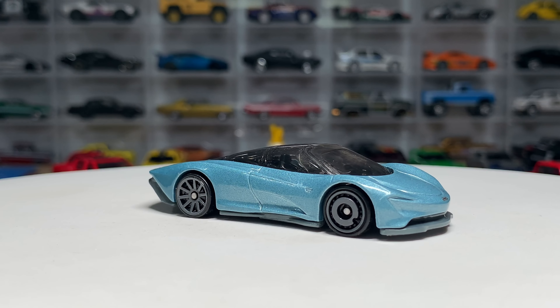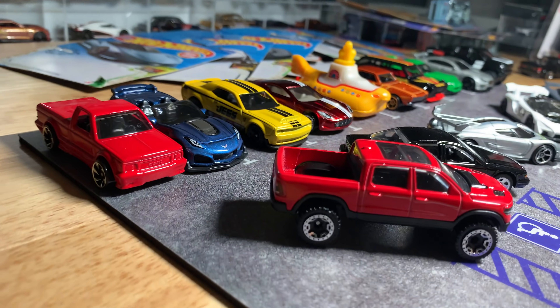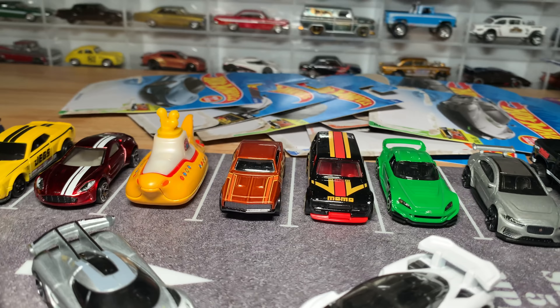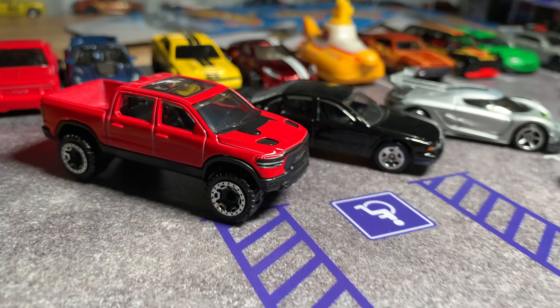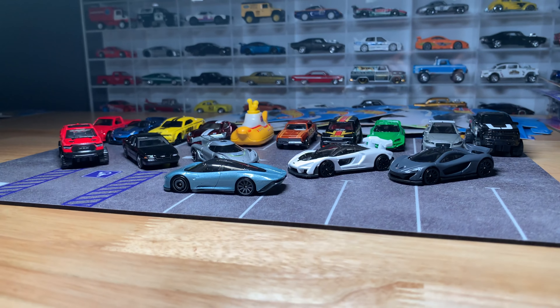That is the loaded 2020 Hot Wheels N case. When this one hits — M is hitting now and will hit soon — you're going to have fun pulling out these models. Good Super Treasure Hunt, good ID, good regular Treasure Hunt, and just a plethora of awesome new models, and of course a McLaren party. That took a long time — that's a lot of good stuff. I enjoyed doing it. Thanks Mattel for this case. Coming soon. Bye.